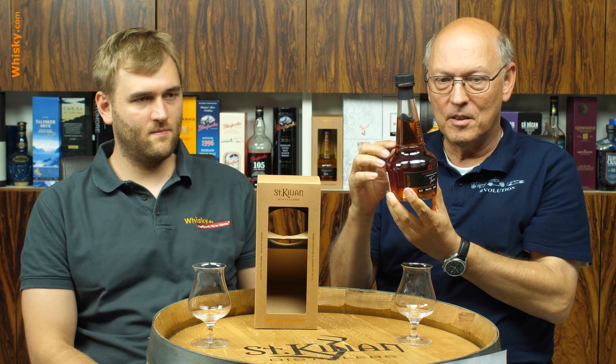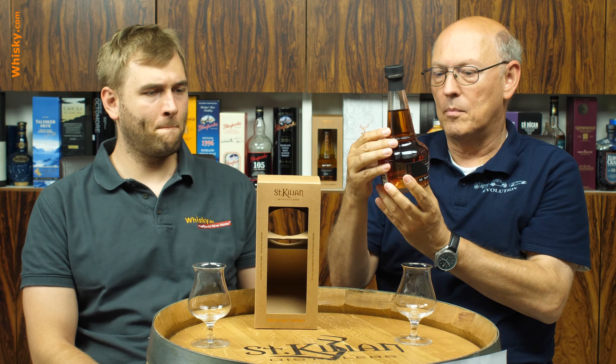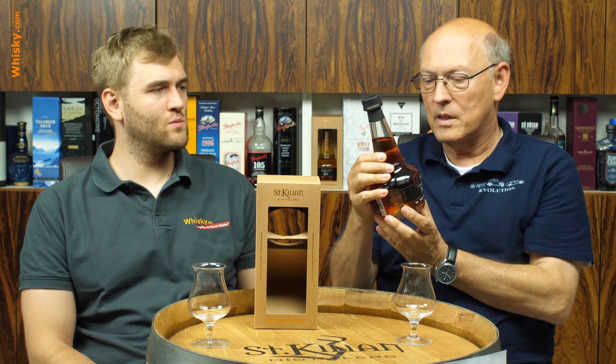It's uncolored, unchill-filtered, 54.2 ABV. And you can see, uncolored, this is really mahogany colored — very dark amber. So this is matured in Amarone casks.